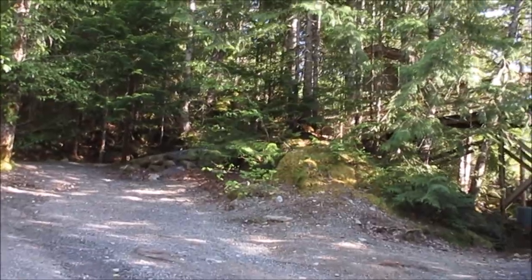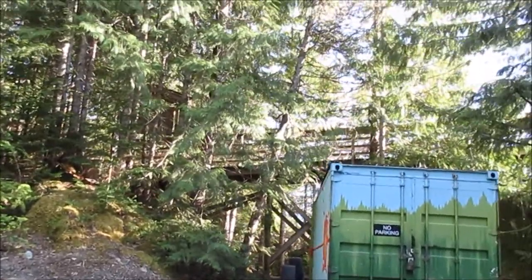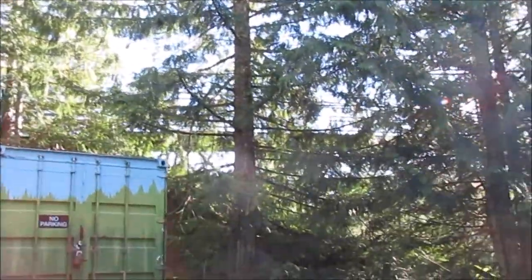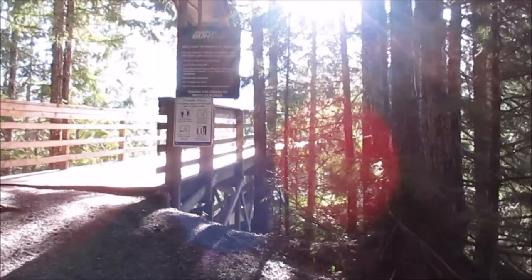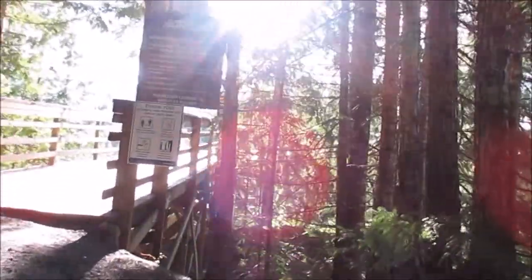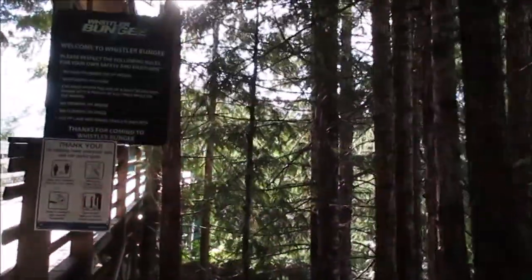Now that we've found a camp spot, it's time to explore around the area and go for a little walk. No bungee jumping today — welcome to Whistler Bungee. No climbing on the bridge.